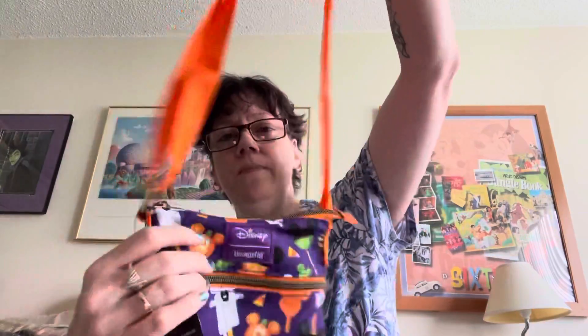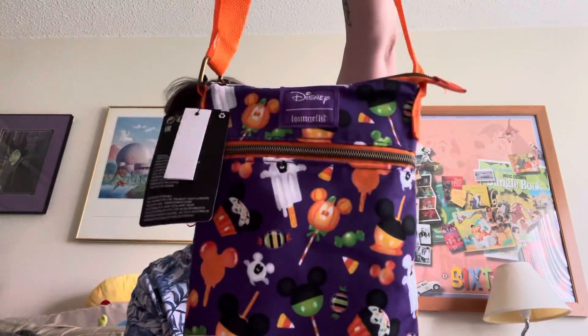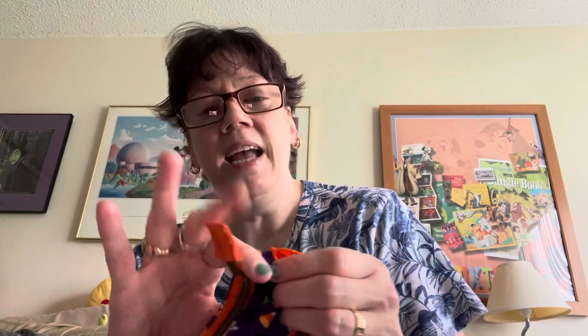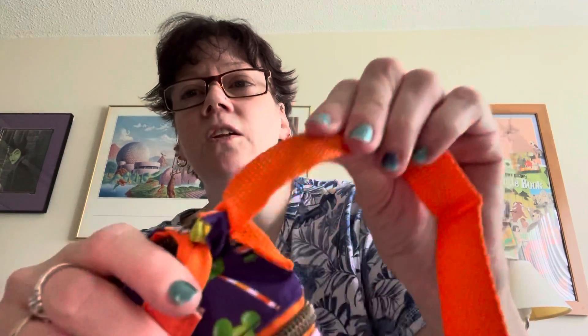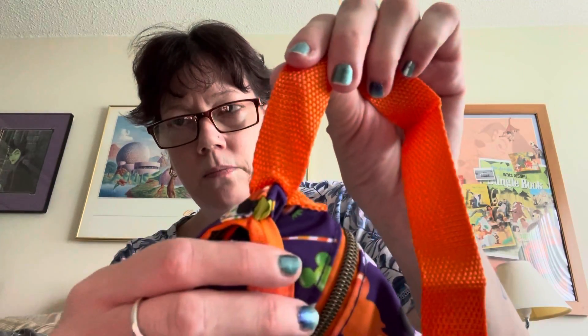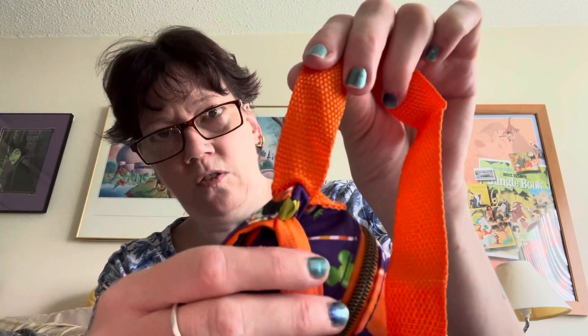It is adjustable, so I can make it longer or shorter, which is wonderful. However, I would not put a lot of things in it — I would not overload this bag. I'm sure it's sewn very nicely; it does look strong. But in my experience, material does tend to separate and threads are known to come apart, so I would not overload this bag.